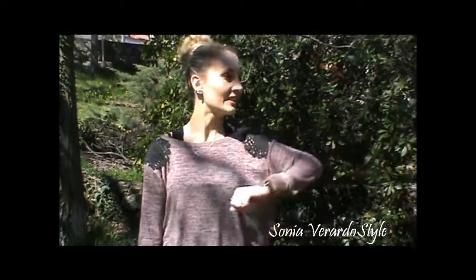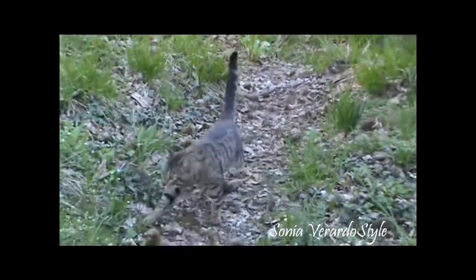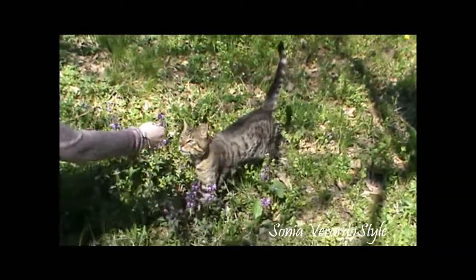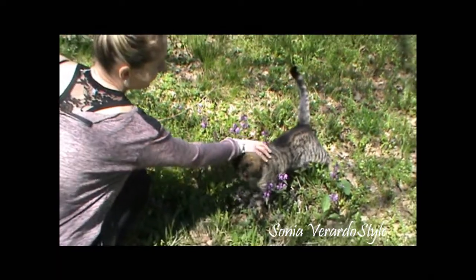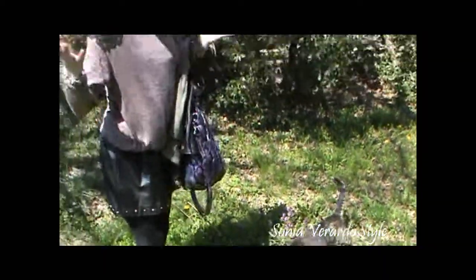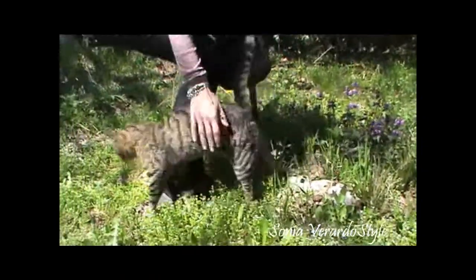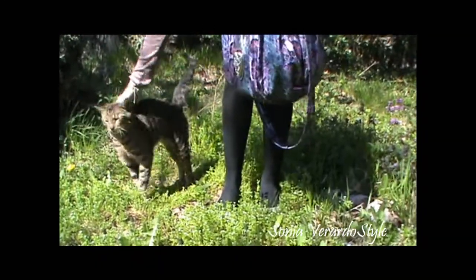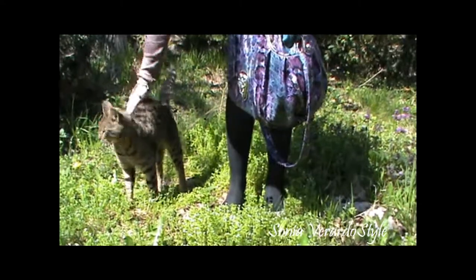And here is the cat coming here to say hi. Isn't his coat the most beautiful one? You are gorgeous, gorgeous cat. He's a little bit slimmer than the last time we saw him — we need to feed him. I will buy you something to eat, I will buy you cat food. Nice boy.